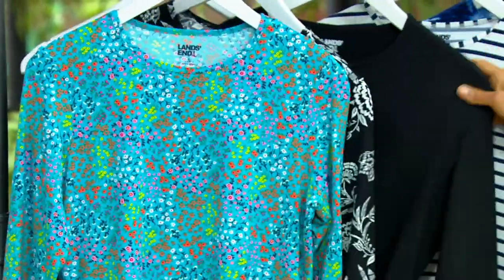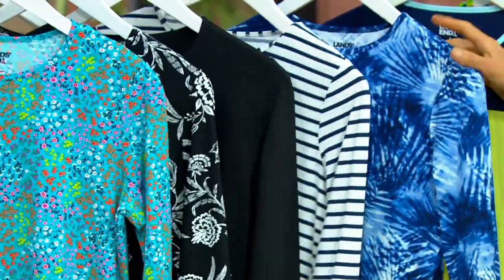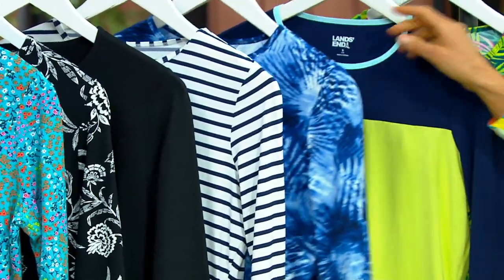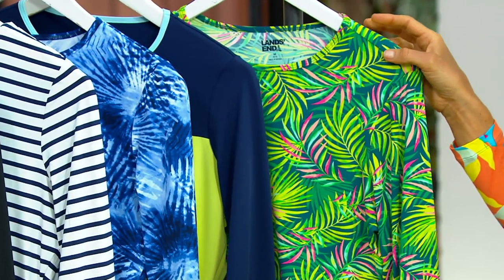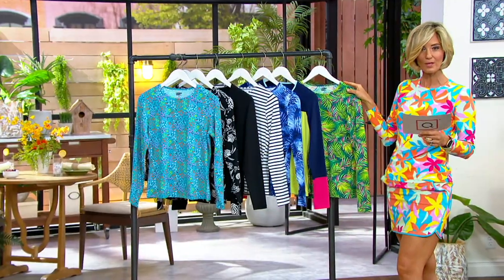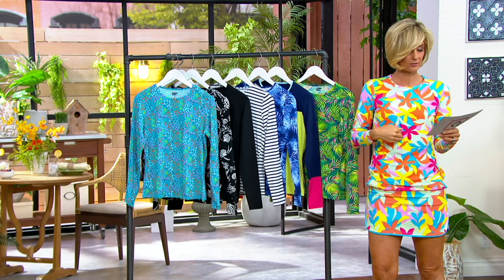This one right here is the turquoise — it's a floral, really pretty. Black floral, solid black, navy stripe, tie-dye palm, lemon lime mix, graphic floral, and what I have on is the baltic palm. Baltic palm and graphic floral — and get the shorts to go along with it.